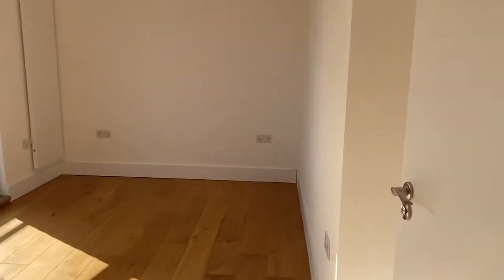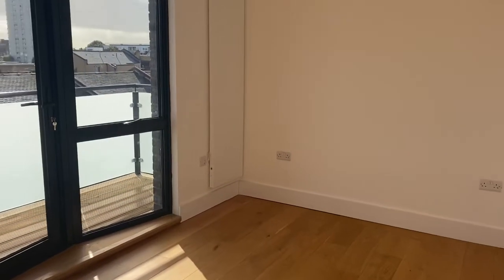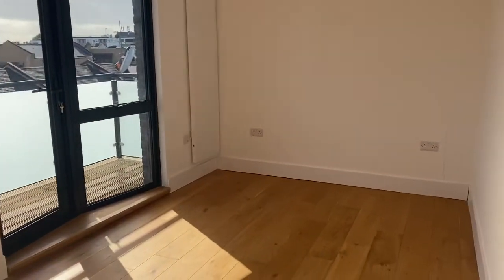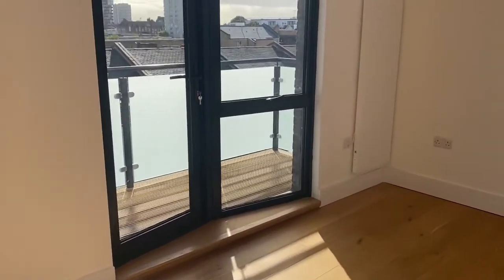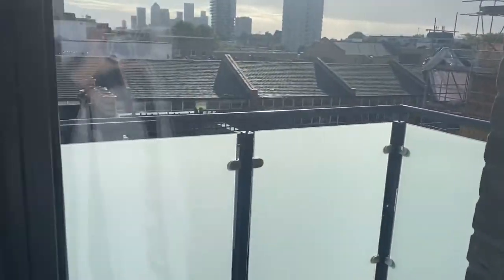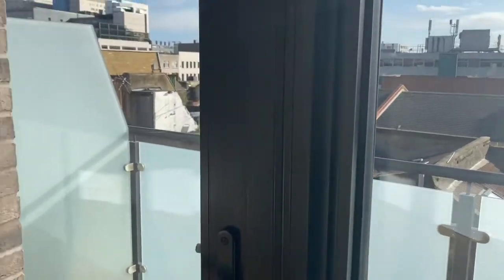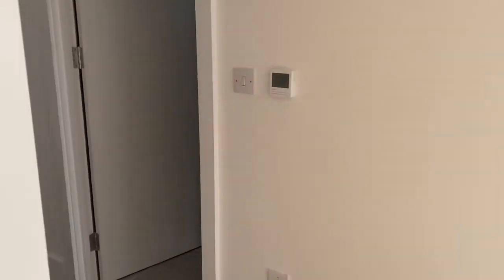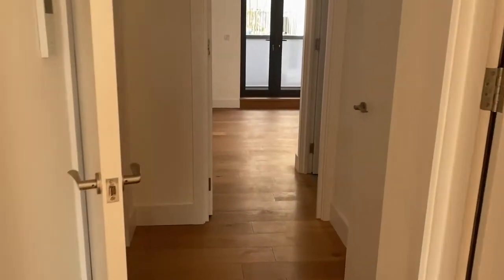Coming through to the third and final bedroom. So as you can tell it's a three-bed two-bath with three terraces, and we are on the top floor here in the penthouse of the development. It's also got that private lift access as well which is very unique and a real selling point for the property.